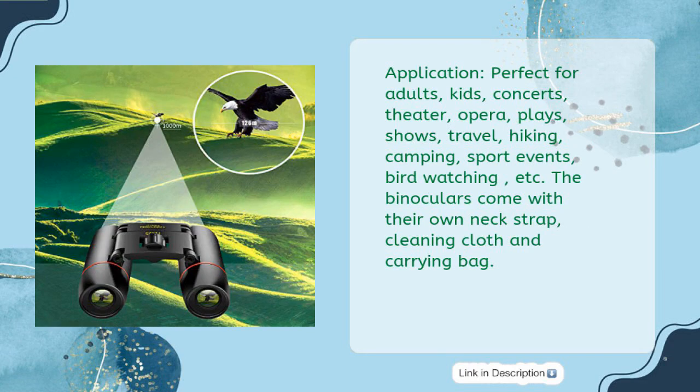Applications include: adults, kids, concerts, theater, opera, plays, shows, travel, hiking, camping, sport events, and bird watching. The binoculars come with their own neck strap, cleaning cloth, and carrying bag.